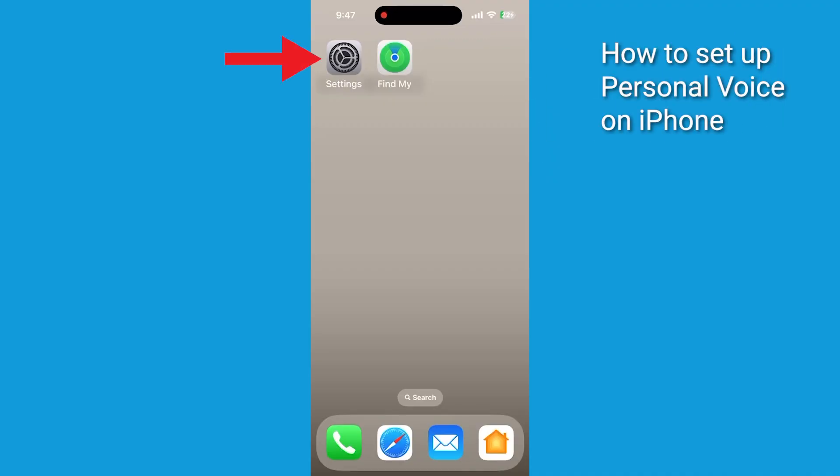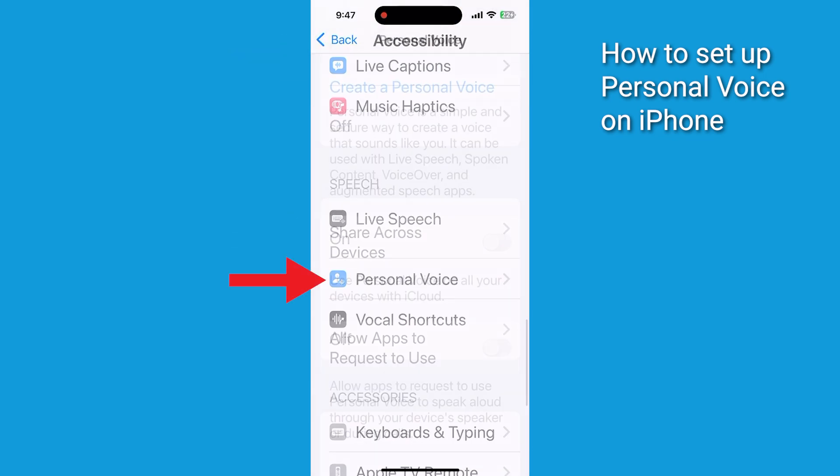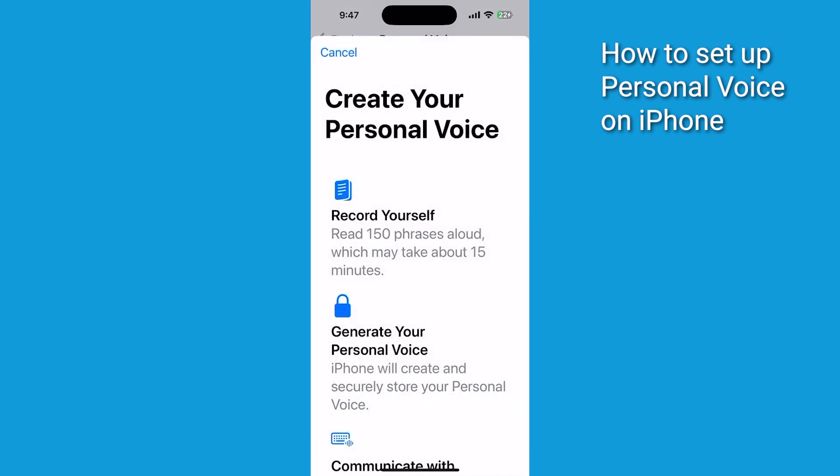First, let's tackle setting up Personal Voice. Go ahead and open up Settings on your iPhone or iPad. Tap Accessibility, then scroll down to Personal Voice. Tap Create a Personal Voice and authenticate with Face ID or Touch ID.